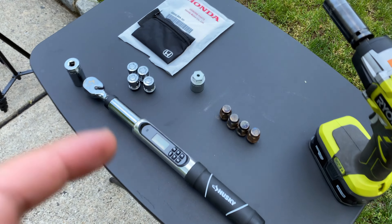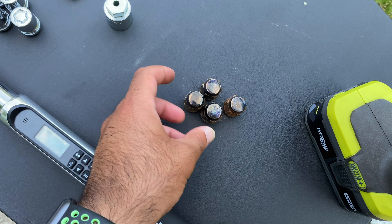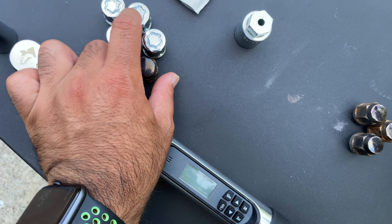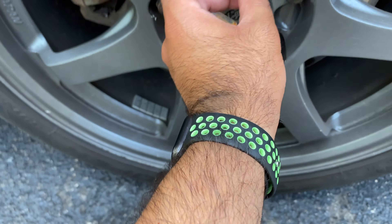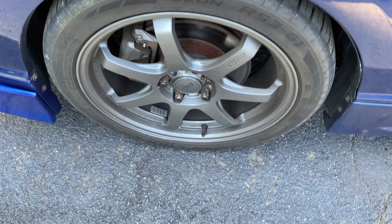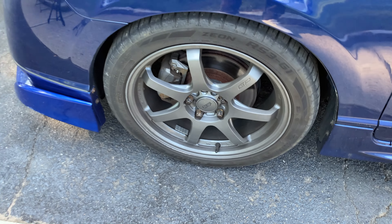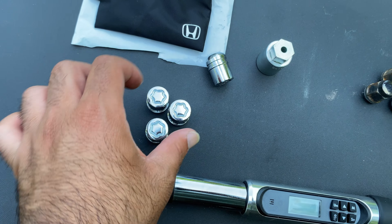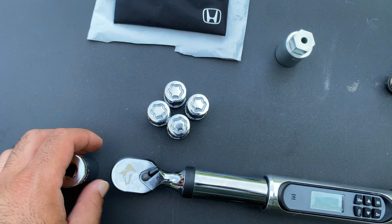Now that I've got all four lug nuts off, one thing I don't like is that they didn't make a Mugen-specific wheel lock kit, so the color isn't the same. It's going to look odd on the wheel having one of these when everything else is color-matched. My plan is to get these powder coated at the same time I get the wheels refinished when I get new tires. But let's go ahead and put these on the car and hopefully secure it.